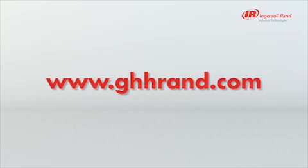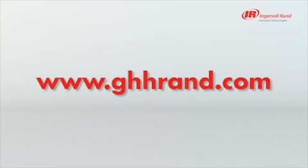Visit www.ghhrand.com for more information.